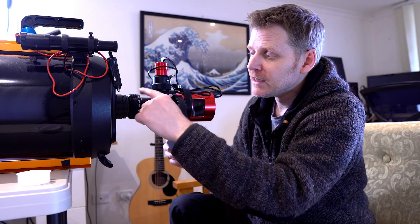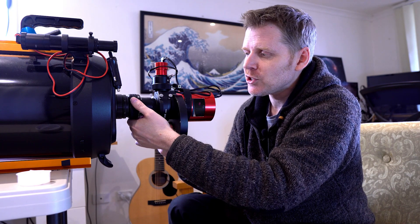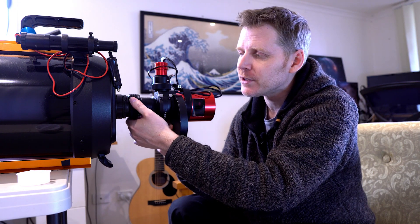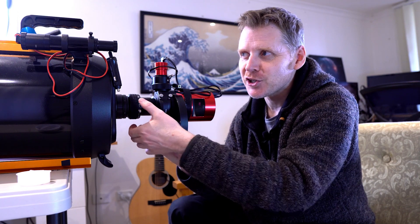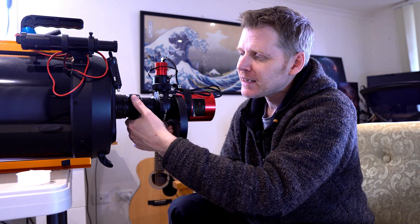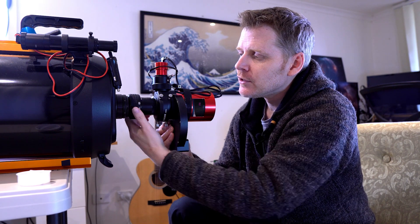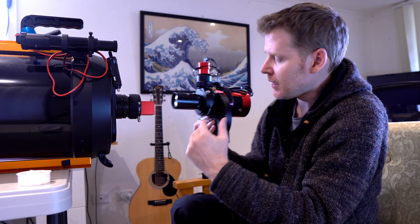At the end of the imaging train I've got one of these Baader click locks — a two-inch click lock compression ring — and it just makes me feel a lot safer about having all this on a compression ring. It feels really, really secure, and the way the ring grips keeps everything nicely centered, so you're not going to have any tilt in your imaging train. I might just take that out for now.